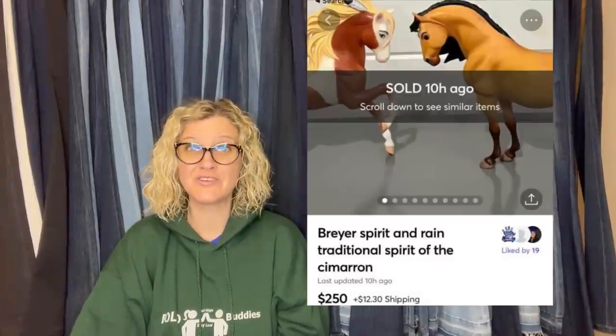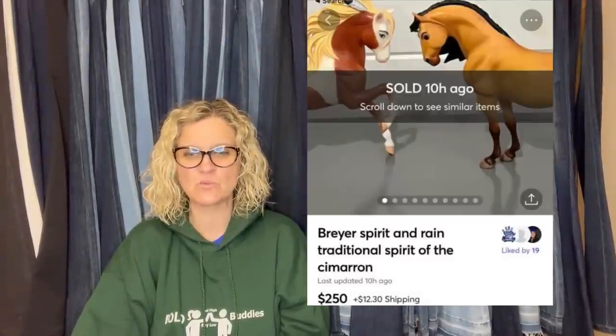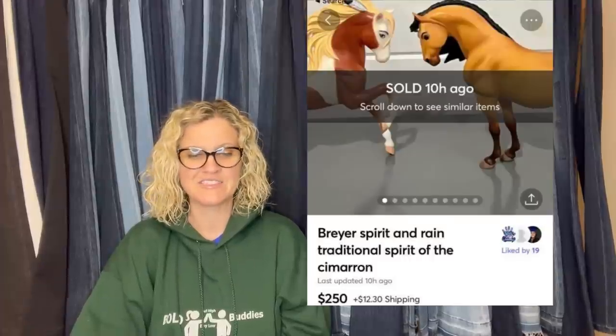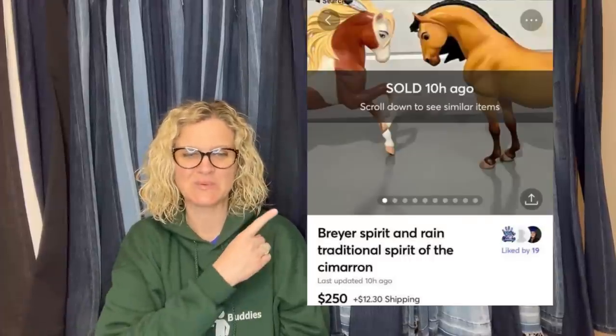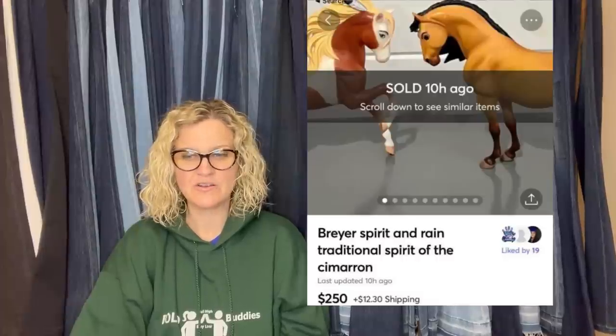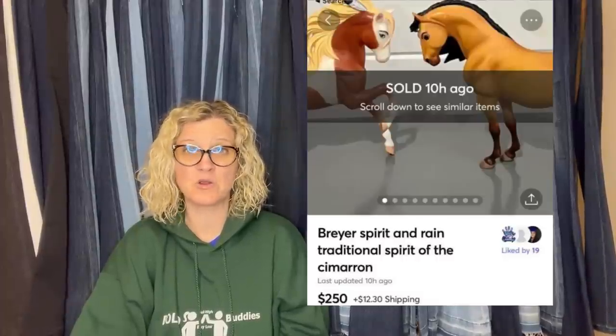Purchased both horses at a local yard sale for $30 and sold them together for asking price of $250. They are Spirit and Rain Breyer horses from the original Spirit movie. That is incredible — $250 on Mercari. You guys, if you are not selling on Mercari, everybody says it's a garage sale app — it is not a garage sale app. You can sell stuff for big money on Mercari.